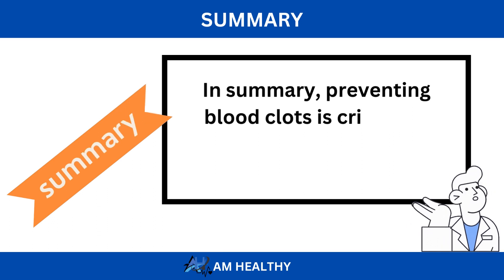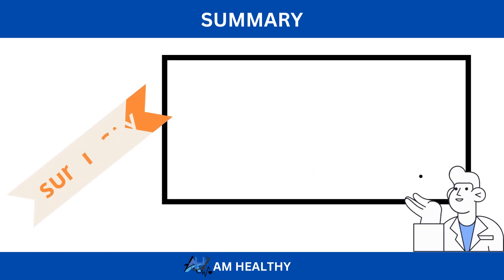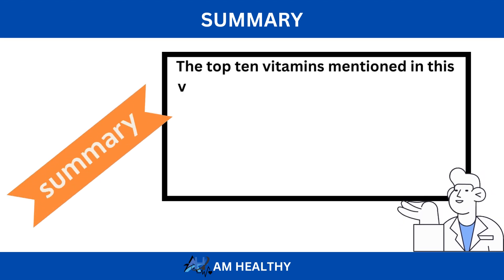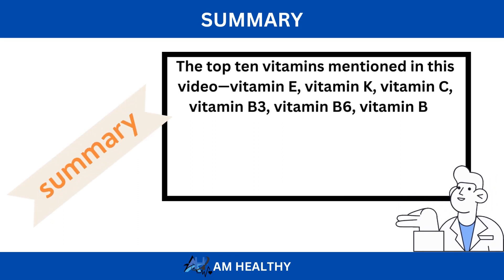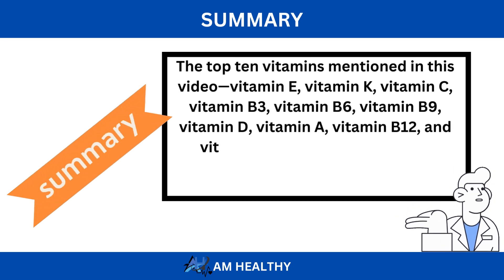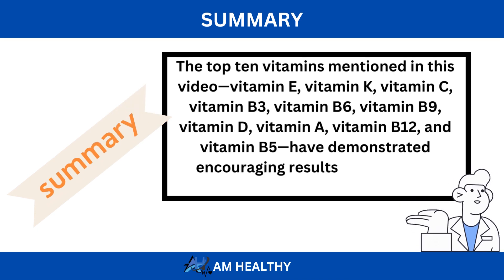In summary, preventing blood clots is critical to preserving overall cardiovascular health. The top 10 vitamins mentioned in this video — vitamin E, vitamin K, vitamin C, vitamin B3, vitamin B6, vitamin B9, vitamin D, vitamin A, vitamin B12, and vitamin B5 — have demonstrated encouraging results in promoting circulation and reducing clotting.